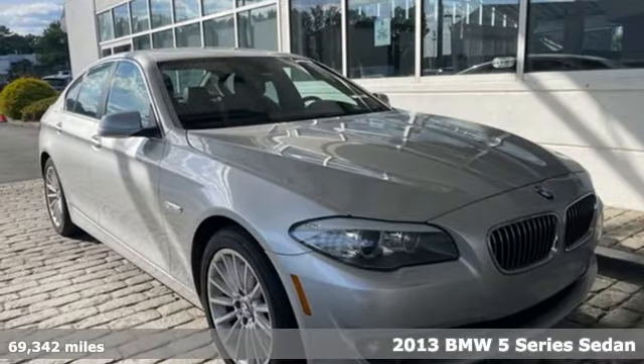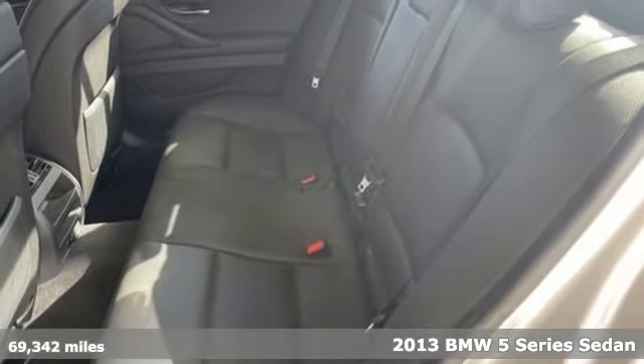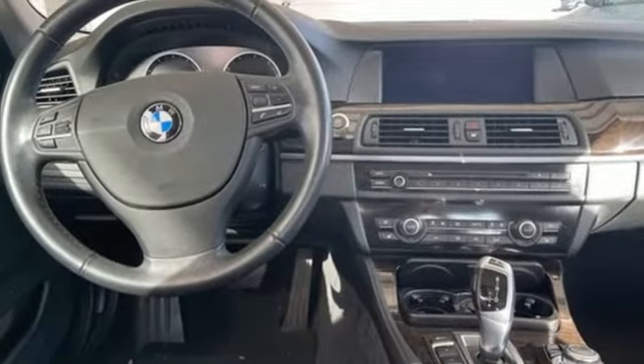It's a 2013 BMW 5 Series. With its exceptionally good looks, powerful performance, and refined style, it transforms your driving experience. And with features like these, every drive is a pleasure.